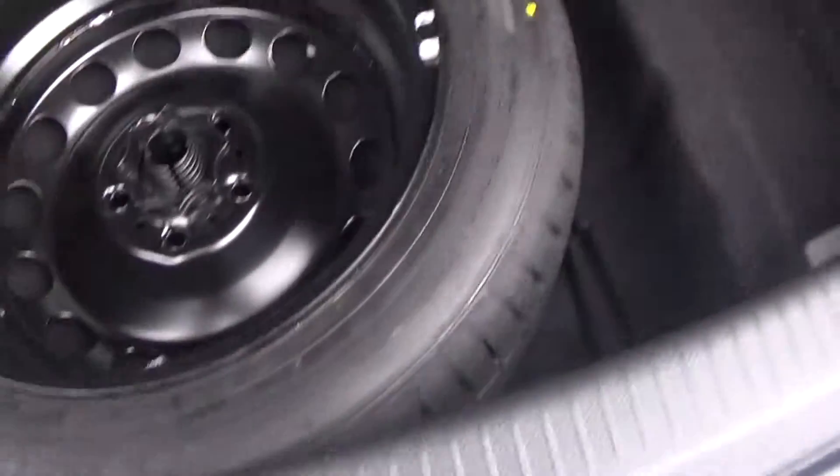Popping the lid open here, tucked away we have the full-size spare wheel should you need it.